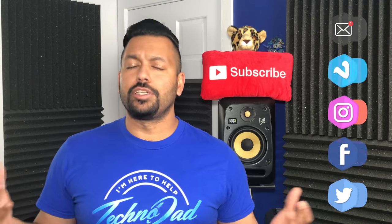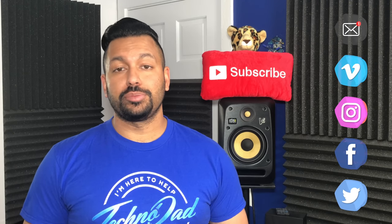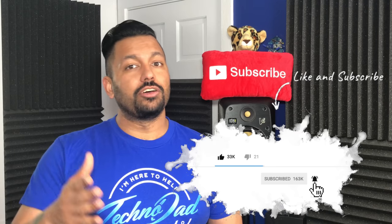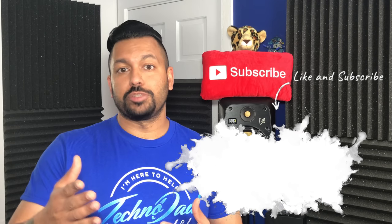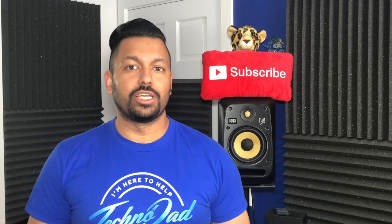And I'm back. Now if you're new to the channel and you want to learn about 4K, home theater, and audio products, and how to set them up properly, you should consider subscribing because I'm here to help. And don't forget to hit that bell so you get notified when I go live for a subscriber Q&A and answer all your questions, and when the next video gets released.